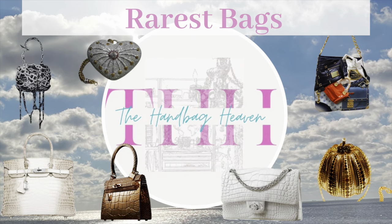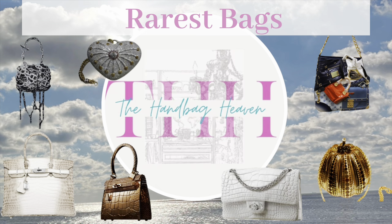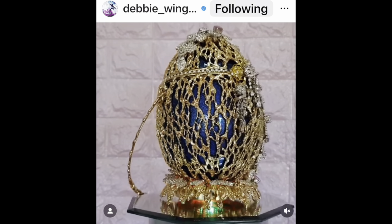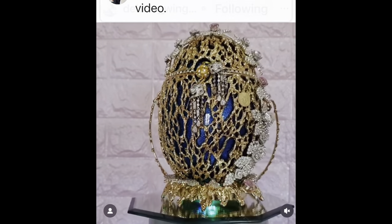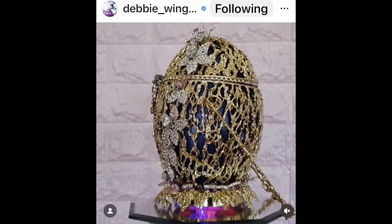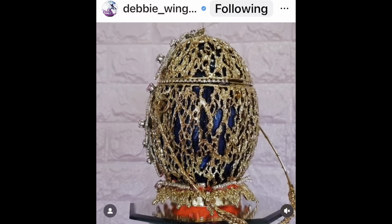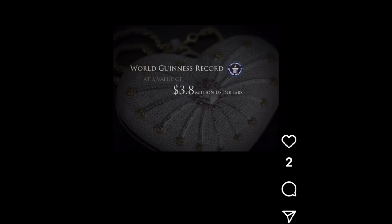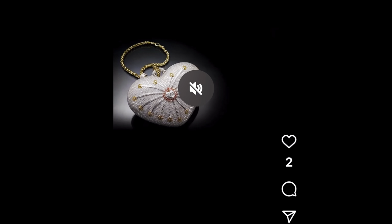I started by doing some research on some of the rarest handbags, and what I found was the more rare the handbag, the more expensive it is. I ran across the most expensive handbag to date, which is this egg bag — the cost is a whopping $6.7 million. The second most expensive is this diamond heart bag at $3.8 million.